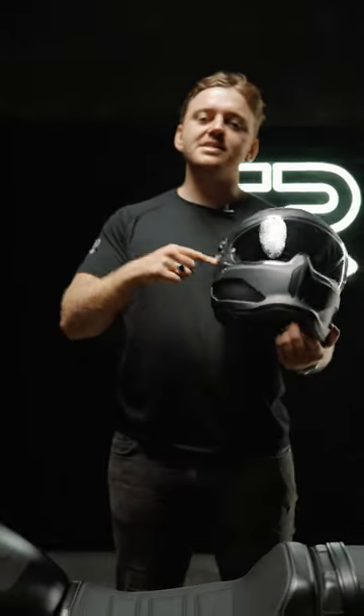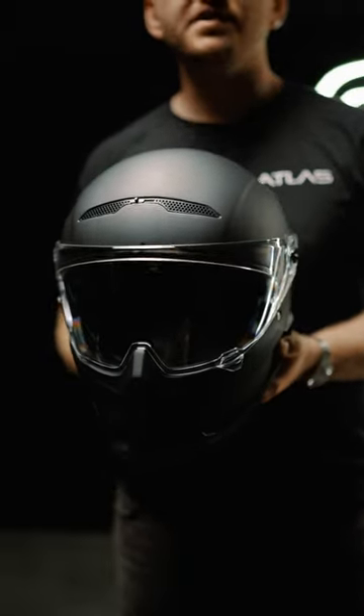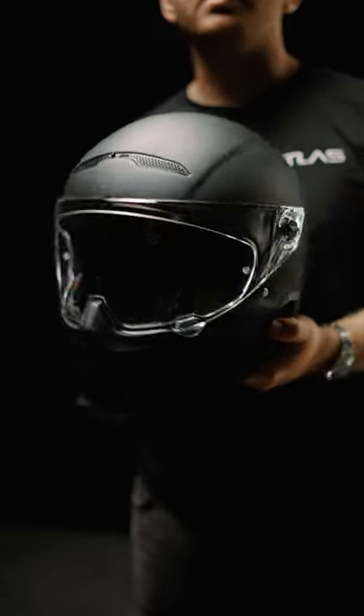What's up guys, Archie here and this is the Atlas 4.0 Street. This is our entry-level helmet but it comes with all the features and functions that you can expect in a premium helmet.